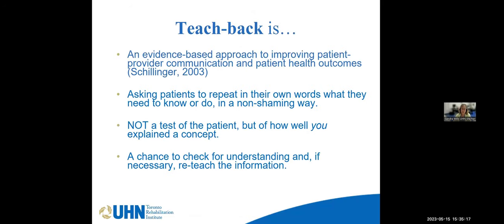Teach Back is evidence-based, and importantly, it's done in a non-shaming way — we're asking the individual to teach back what they've learned in your session. It is not a test of the patient's ability to learn, but rather a test of your ability to teach. If you have not taught that individual the information they need, they're not able to teach you back. That is a reflection of you as a clinician, and it's your responsibility to ensure that person has the information they need.